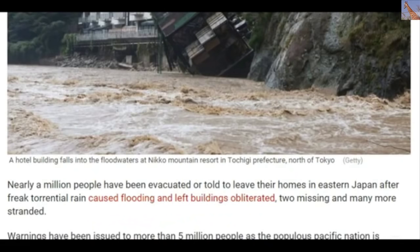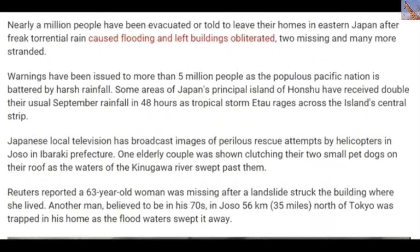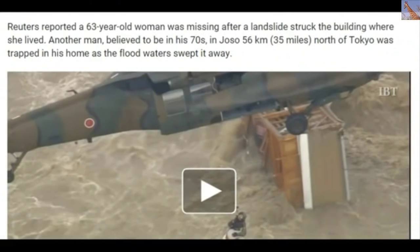Nearly a million people have been evacuated and told to leave their homes in eastern Japan after torrential rains caused flooding and left buildings obliterated, two missing and many more stranded. Warnings have been issued to more than 5 million people as the populous Pacific nation is battered by harsh rainfall. Some areas of Japan's main island of Honshu have received double their September rainfall in 48 hours as tropical storm Itoa rages across the island's central strip. A woman was missing after a landslide struck her building, and another man in his 70s near Tokyo was trapped in his home as flood water swept it away.